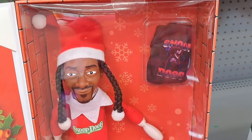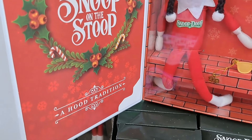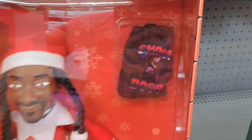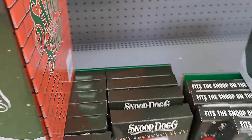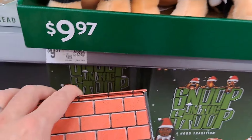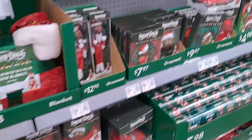Oh my gosh, that is amazing. Look at that — the presentation is just so cool by itself. Looks like it comes with the Snoop Dog shirt. Wow, amazing. We're just starting here, we got so much stuff.